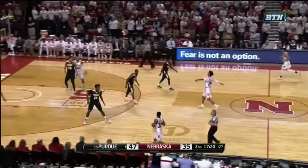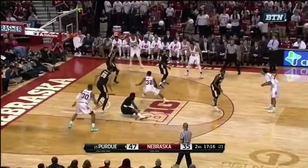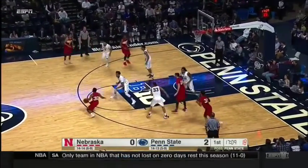He took the defender up the lane, was very patient, made eye contact with Hill, who threw a good entry pass. Eight points for the freshman Parker — after an 0-for-16 stretch, including going 0-for-7 against Nebraska in the first meeting.